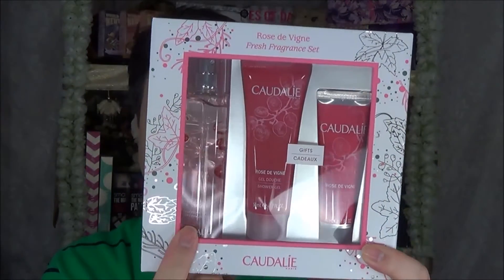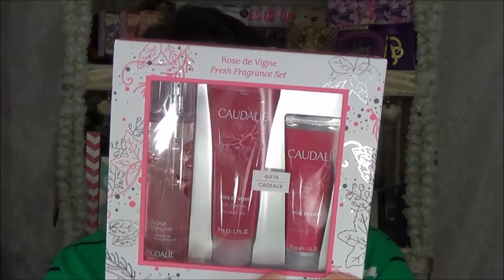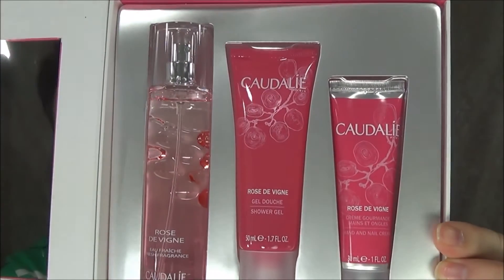I also got the Caudalie Rose Divine Fresh Fragrance Set, which has three items: the Rose Divine Fragrance, a shower gel, and a hand and nail cream — in pretty decent sizes and at a very good price. I believe they're still available, although I'm not totally sure — so I bought two, because my wife absolutely loves this rose fragrance. You never know when they're going to sell out, so sometimes you've got to jump on it.